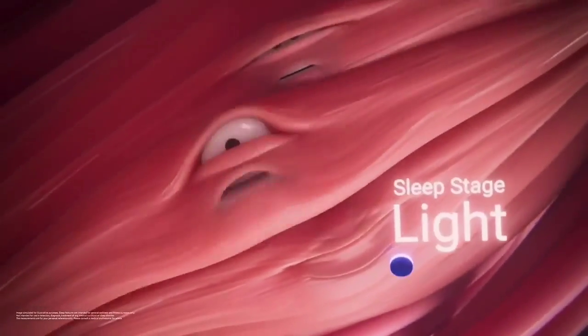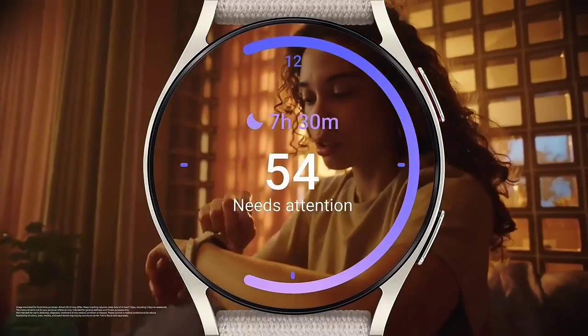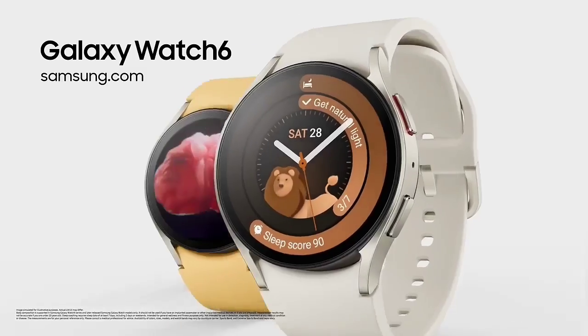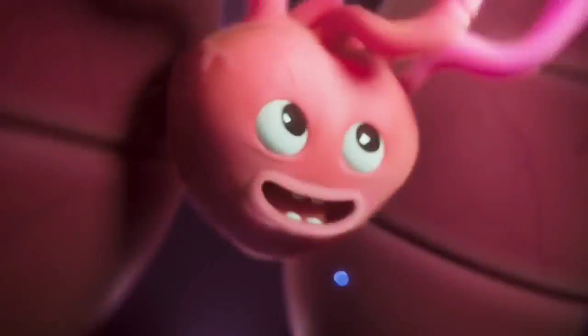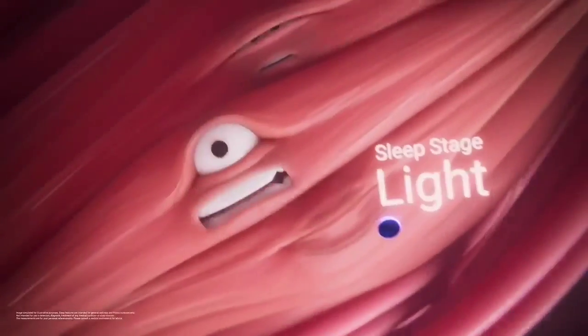When you wear the watch to bed and place a compatible smartphone on your nightstand, it can work together to listen for snoring and even record it. The watch also tracks your sleep duration, stages (awake, light, deep, and REM), and overnight SpO2. For fitness tracking, the Galaxy Watch 6 supports more than 100 different workouts — everything from walking and running to archery and flying discs — and can automatically detect certain activities. It also gives you access to many third-party fitness, health, and sports apps via the Play Store, including C25K, Cardiogram, Golf GPS Rangefinder, 7-Minute Workout, and Strava.